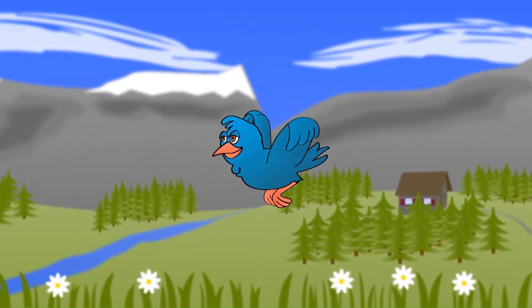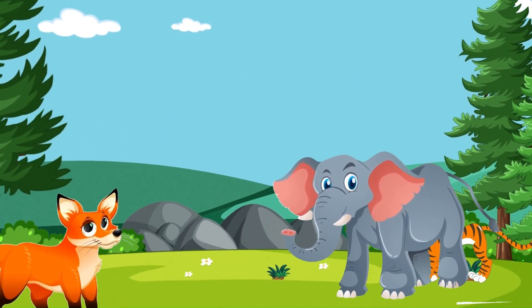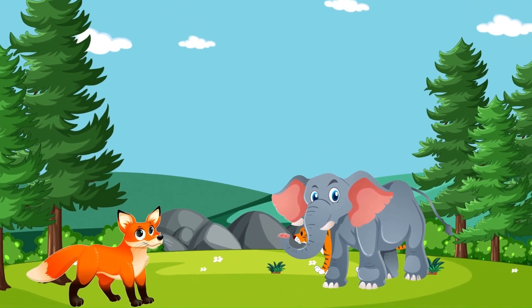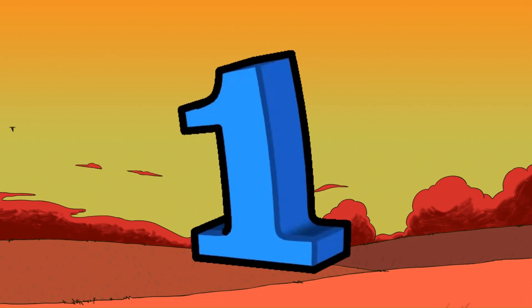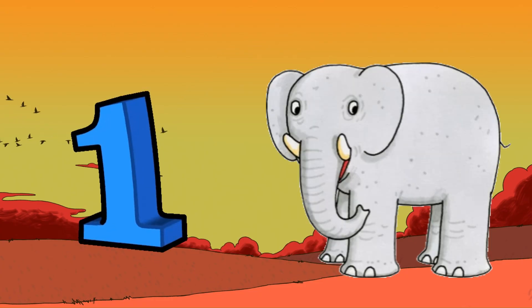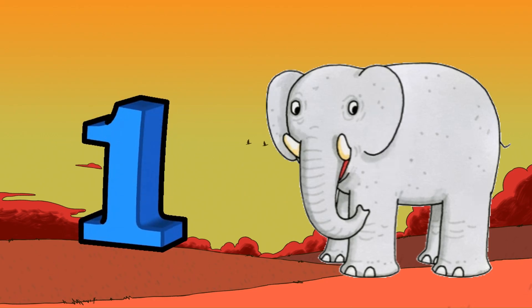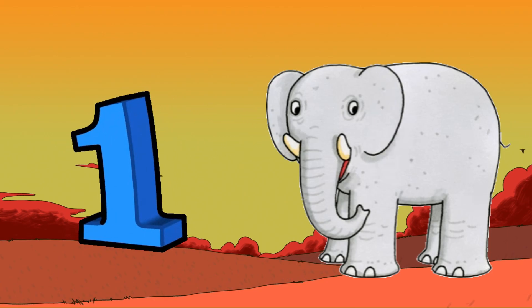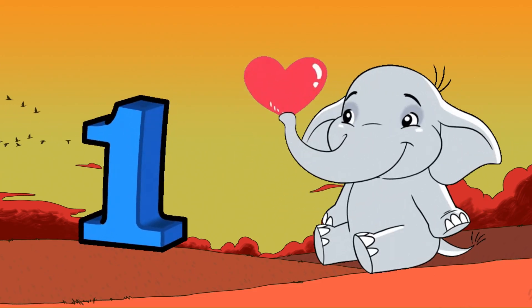Hi kids! Are you ready to learn numbers from 1 to 10? Today, we'll count with some super fun animals. Let's get started! Number 1. Look at this giant elephant. There's only one elephant with a big trunk. Can you say one? Great job!